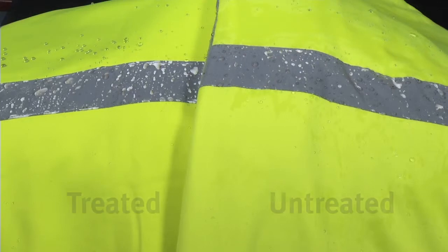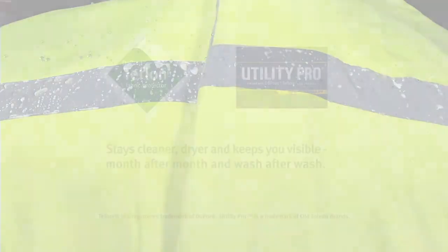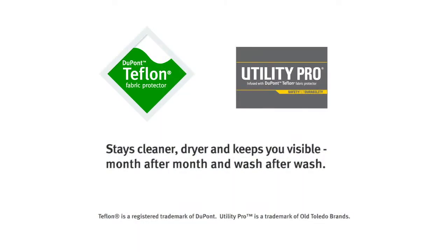In this demonstration, you can see how water just rolls off the treated garment while soaking into the untreated garment. That's why Utility Pro Safety Apparel infused with Teflon Fabric Protector helps keep the garment cleaner and looking new so it is more visible, which makes you safer while on the job.